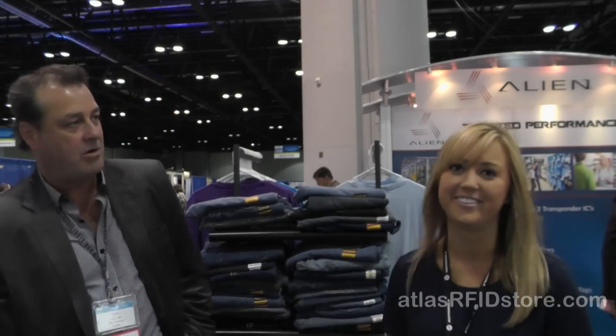We love selling your products, so I know there's going to be no hesitation selling that 9680. Thank you so much for joining us today — I hope you have a great time at RFID Journal Live. Thank you for coming by and have a great show.